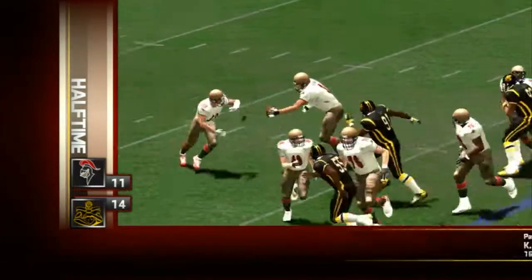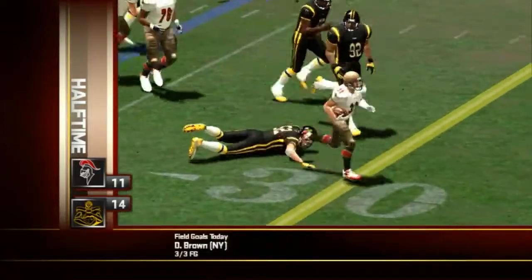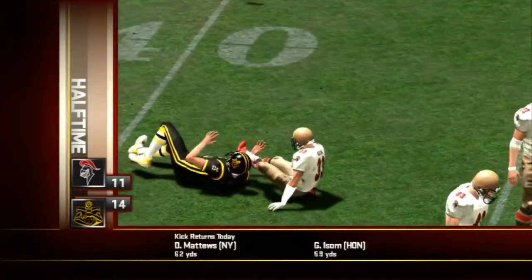Number 33 would make the first guy miss and then rip off a chunk of yardage. That set up a 27-yard field goal. The Knights climb back into the game, now down by one.